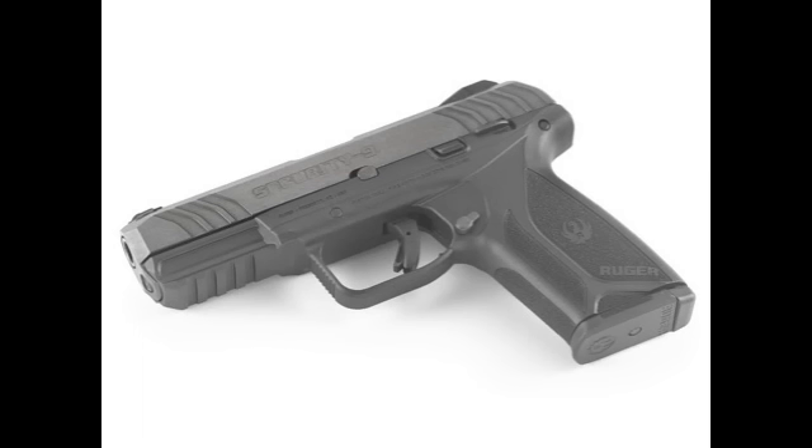One thing I do like about this is it has a safety on the firearm, because when you get a hammer partially cocked, I'd just as soon have a safety I can put on that firearm. This has a well-thought-out, good-looking firearm and I can't wait to get my hands on it.